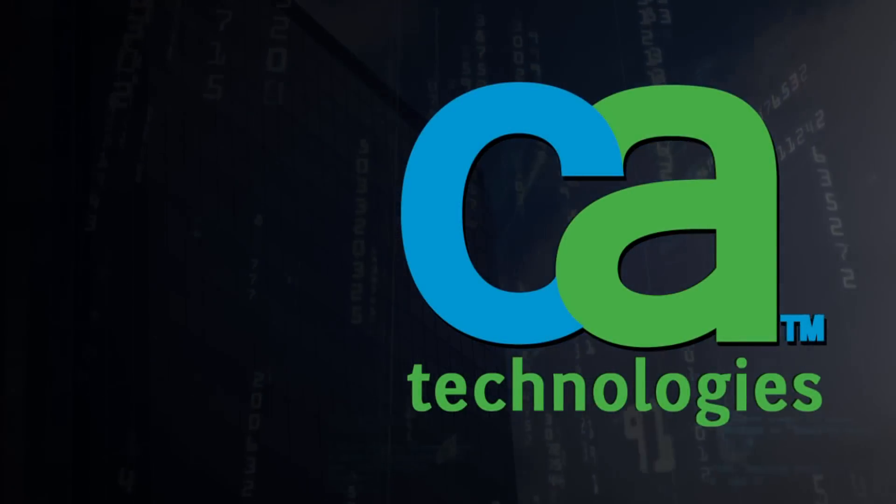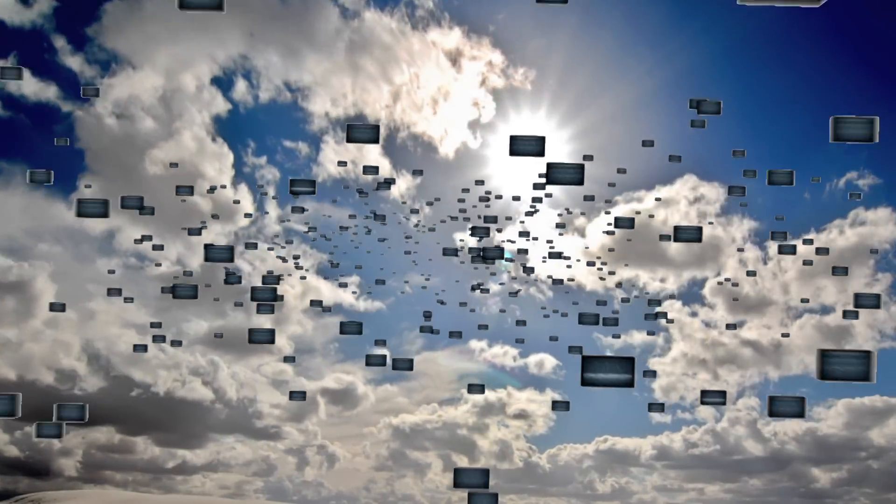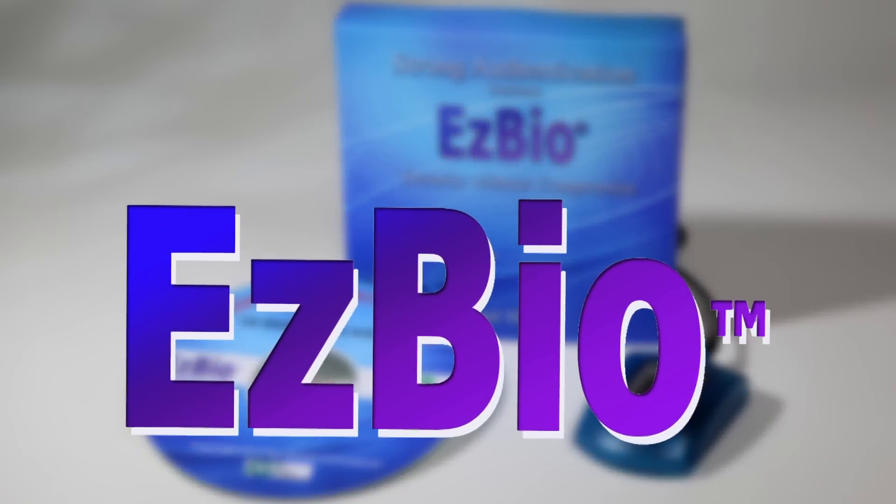This dynamic solution for secure business transactions across physical, virtual, and cloud environments is now stronger and more secure than ever by adding advanced authentication with EZBio from KSI.